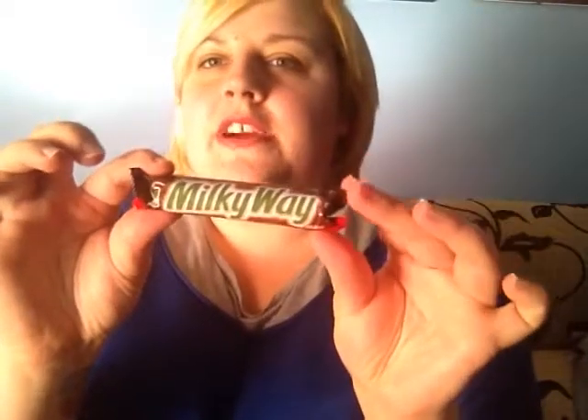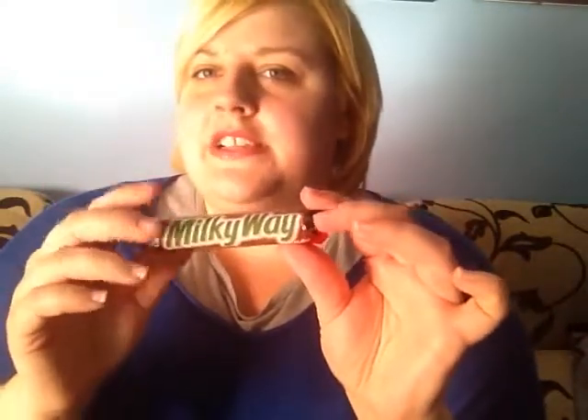So first things first, let's try a Milky Way. In my previous video I did say that in England we get Milky Ways as well, but they're not packaged like this. This one is also a lot longer. I would say this is like a Mars bar to me — it's nice, but I would say it's like a Mars bar.